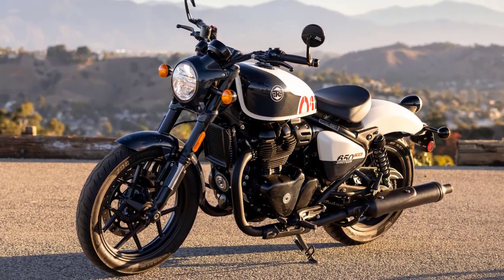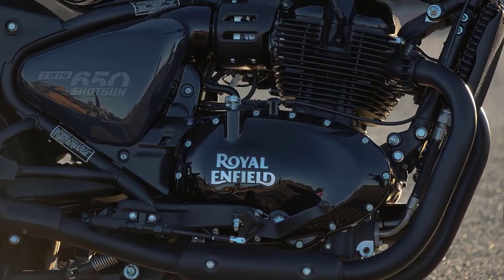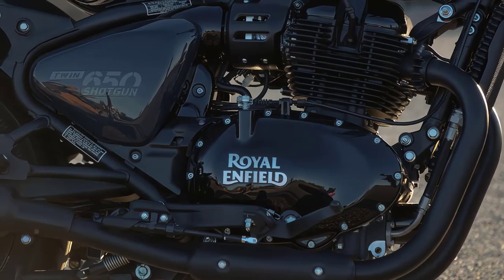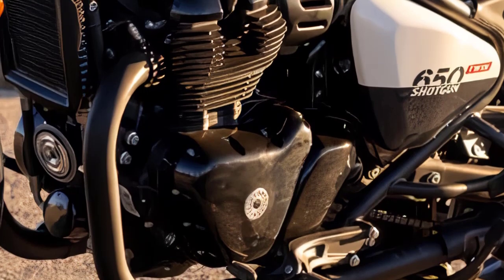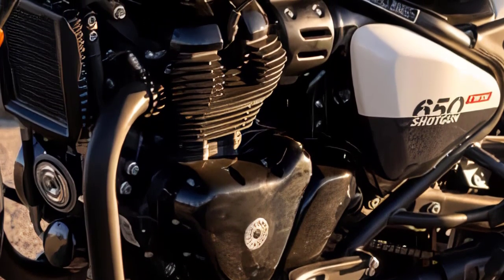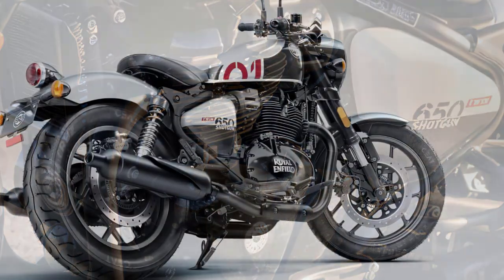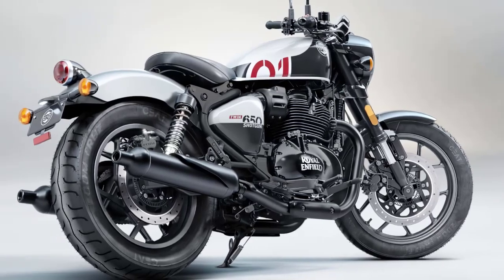At the heart of the Shotgun 650 lies a 648 cubic centimeters liquid-cooled parallel twin that produces a claimed 46.3 horsepower at 7,250 rpm and 52.3 newton meters, or 38.5 pound-feet, of torque at 5,650 rpm. It's mated to a 6-speed gearbox.